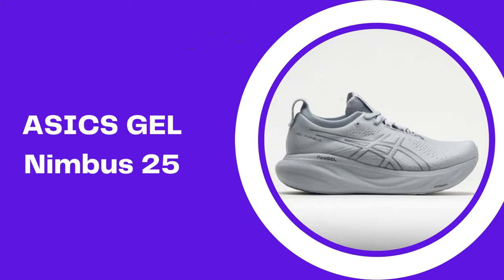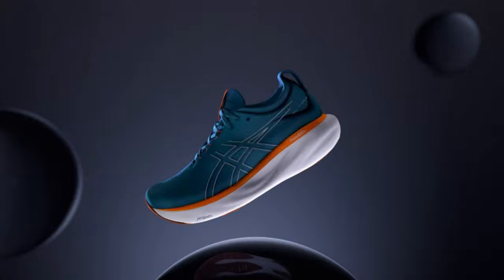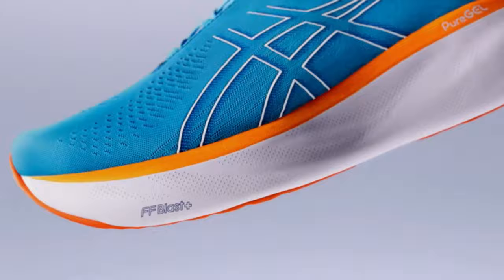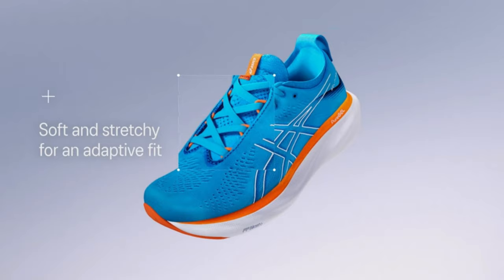Number 5: ASICS Gel Nimbus 25. The ASICS Gel Nimbus 25 is a classic model with cushioning designed to withstand daily training for new and experienced runners alike. If you're looking for durability that gives your run endless cushioning and a roomy fit, the ASICS Gel Nimbus 25 is for you. ASICS designers added even more of their FF Blast Plus Eco foam to the midsole, making this the softest version of the Nimbus yet. They also added their brand new Pure GEL technology in the heel to better absorb the impact of running and create smoother transitions.